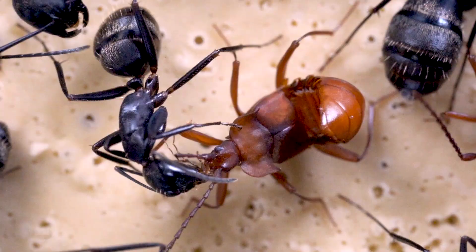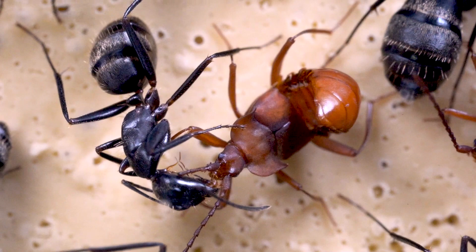Unlike the ants, the beetles don't share any food back. Their existence in the nest is completely parasitic and predatory.